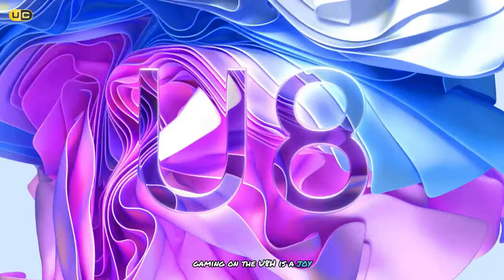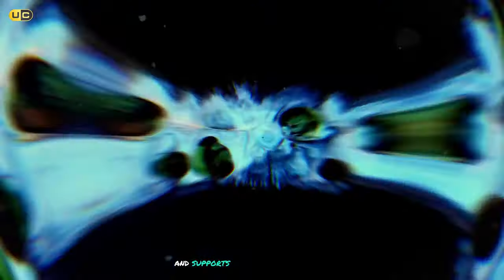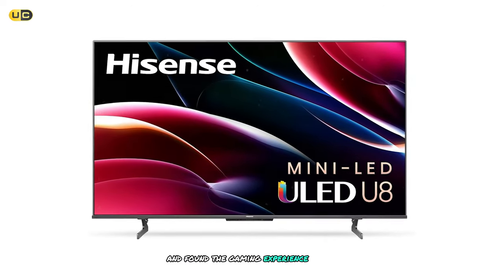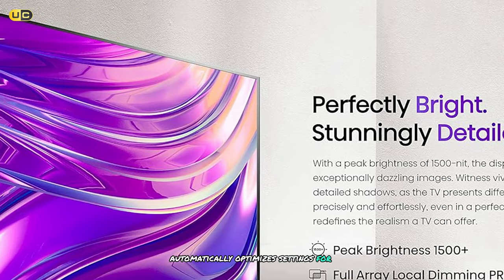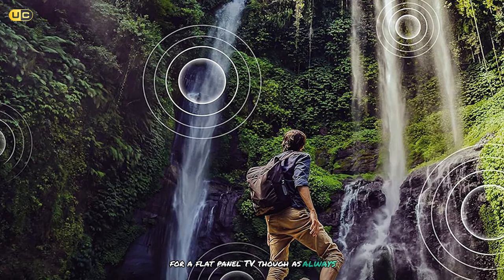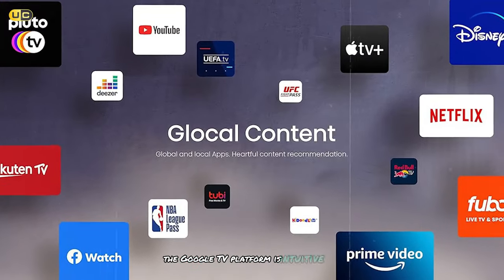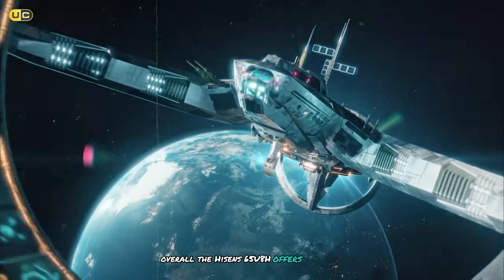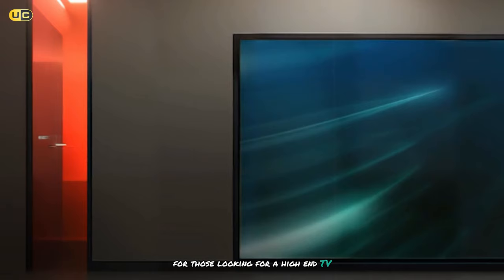Gaming on the U8H is a joy. It supports 4K gaming at 120Hz, has very low input lag, and supports variable refresh rate. I tested it with both the PS5 and Xbox Series X and found the gaming experience to be smooth and responsive. The Game Mode Pro feature automatically optimizes settings for gaming. The sound quality is surprisingly good for a flat-panel TV, though a dedicated sound system will provide a better audio experience. The Google TV platform is intuitive and responsive with a wide selection of apps. Overall, the Hyzen 65U8H offers premium performance at a competitive price point, making it an excellent choice for those looking for a high-end TV without breaking the bank.